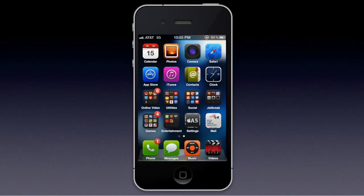Hello guys, what is up today? I am showing you a tweak that you can add to your jailbroken iPhone.